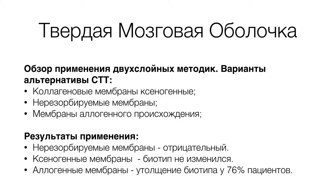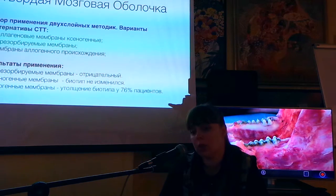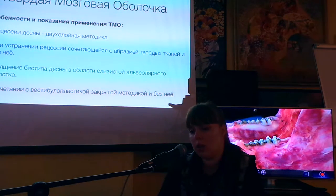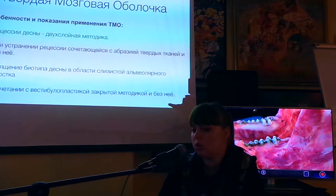Алладерм — это по сути кожа, это не твердая мозговая оболочка, это совершенно другой препарат. Он принципиально отличается по клеточному составу, имеет другую видоспецифичность для человека и он более толстый. Клинически эффект он дает в 75% случаев по научным исследовательским источникам.